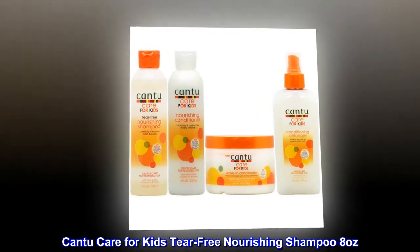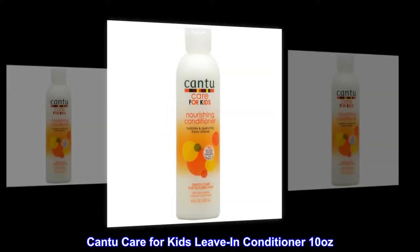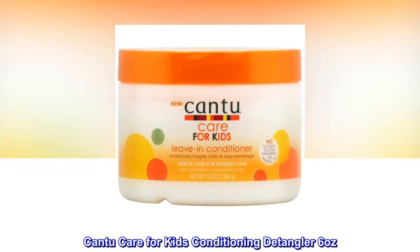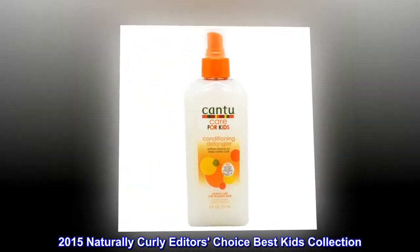Canticare for Kids Tear-Free Nourishing Shampoo 8 Ounces. Canticare for Kids Nourishing Conditioner 8 Ounces. Canticare for Kids Leave-In Conditioner 10 Ounces. Canticare for Kids Conditioning Detangler 6 Ounces. 2015 Naturally Curly Editor's Choice Best Kids Collection.